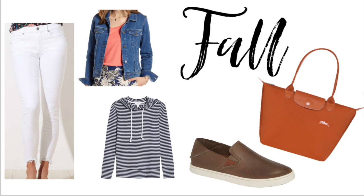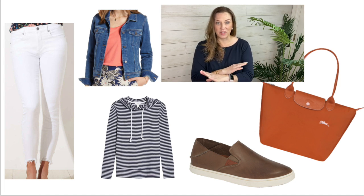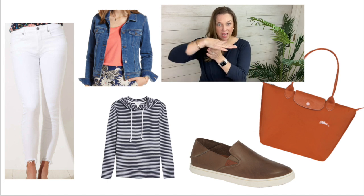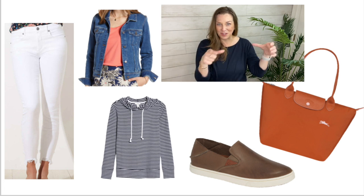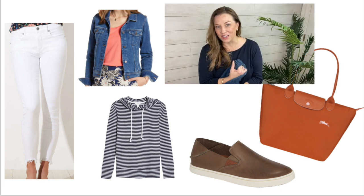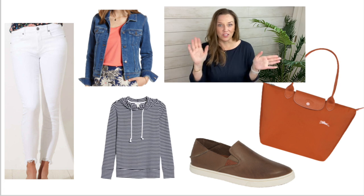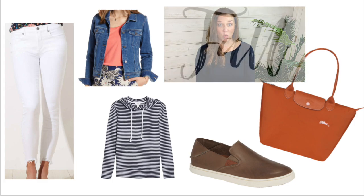Now we're moving from the citrus feel of orange for spring and summer into fall, where orange starts to take on a pumpkin theme — my favorite time of year. For fall, white jeans with a ripped hem, an adorable striped sweater, and these shoes that can be worn as a mule or a loafer — they're leather and very comfortable, by OluKai. And if it's chilly in the evening, throw on a jean jacket and pair it all with the Longchamp bag. So flippin' adorable.